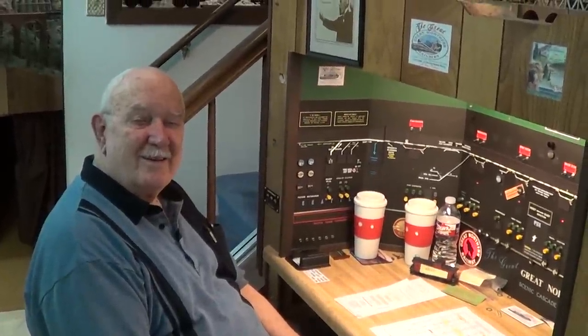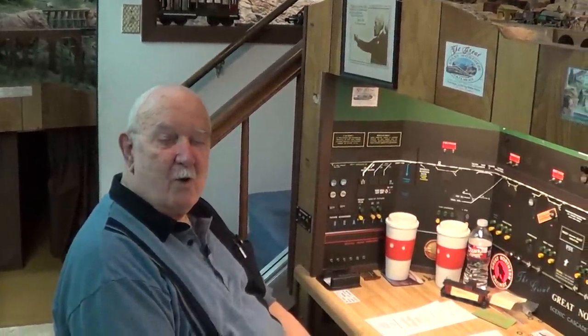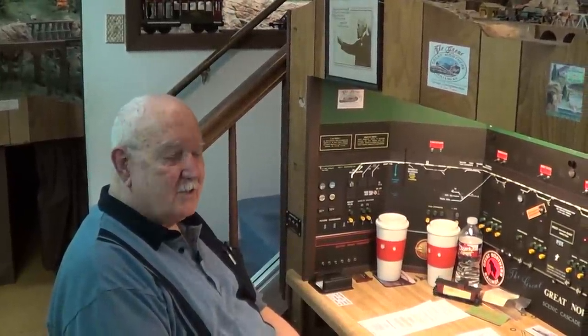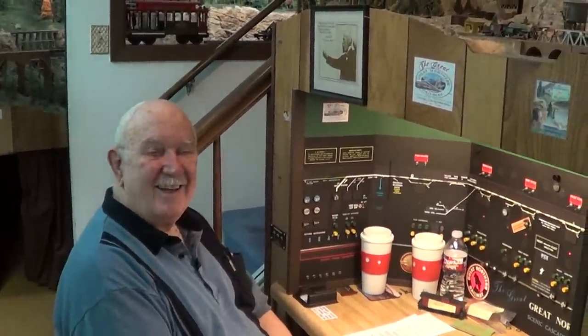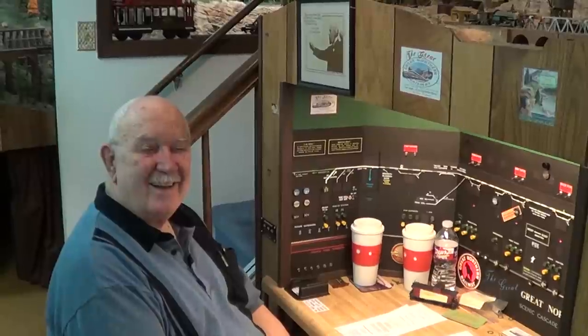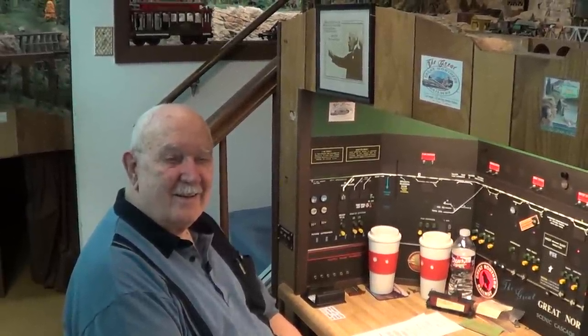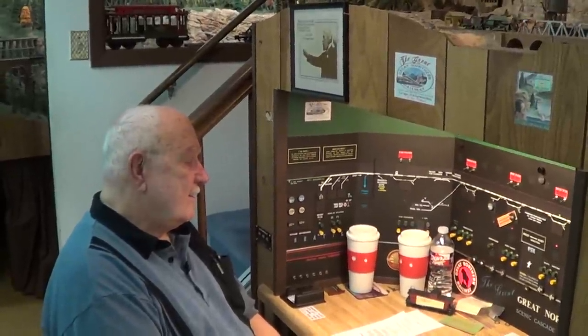Don is sitting in front of his great dispatcher's panel. How long has this railroad been in existence? The railroad started in 1981 — so we're going on 34 years. Slow builder, slow builder. It's not finished yet but it is complete. I think that's an important statement. It's not finished yet but it's complete. I had the pleasure of operating on this railroad — this is truly an operational railroad.